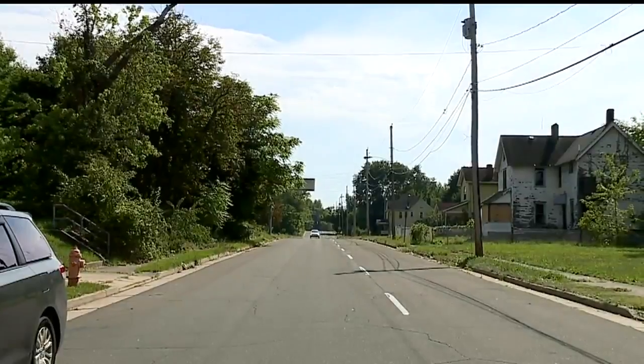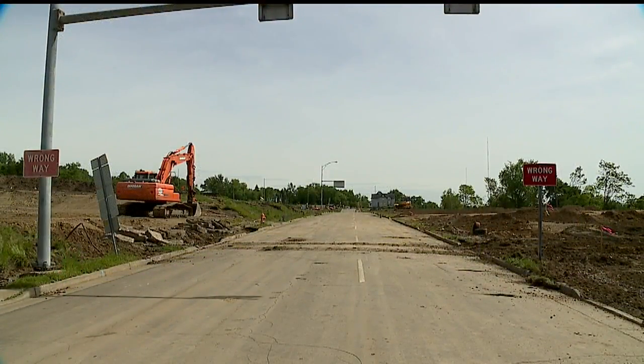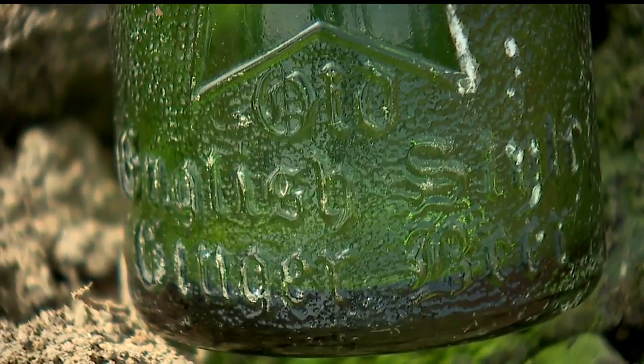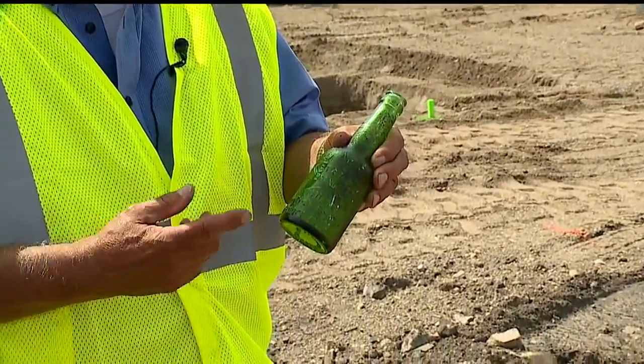Mitchell Joseph's family once ran Star Bottling on this very same land. And while digging, a Star Brand bottle was found dating back 100 years. "We were surprised and excited. We knew this was going to have a lot of meaning to Mitchell."